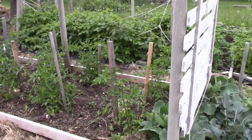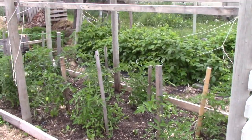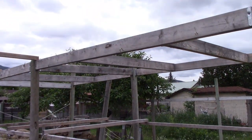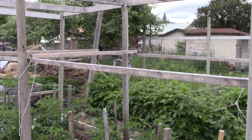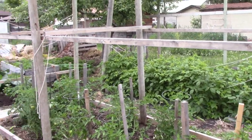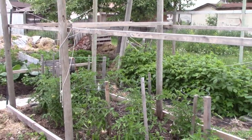I've got tomatoes in there this year - I had something different in there last year. I can string them up to the wooden frame at the top, and that allows a lot of tomatoes without them going all over the place, and reduces disease as well.